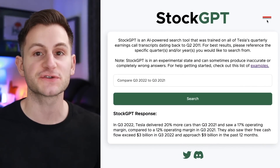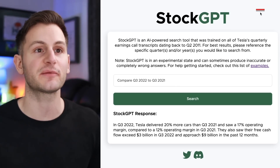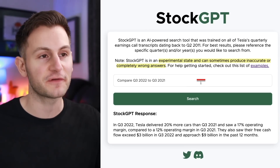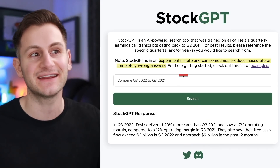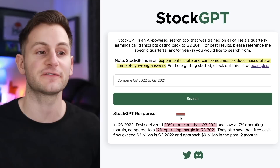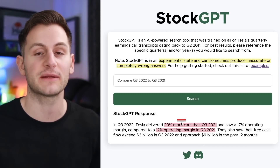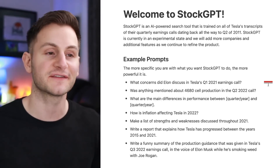This is a new AI-powered search tool that's being trained on Tesla's quarterly data dating back to 2011, so you can give it different prompts and questions and it'll spit out an answer. However, please be careful with this because I've already seen wrong and inaccurate answers. It's still in an experimental state, but it will be linked below. For my prompt I put in 'compare Q3 2022 to Q3 2021,' and it said Tesla delivered 20% more cars — that number was actually too low — and it said Tesla had a 12% operating margin in Q3 2021, also too low; it was 14.6. However, it did get other things right.